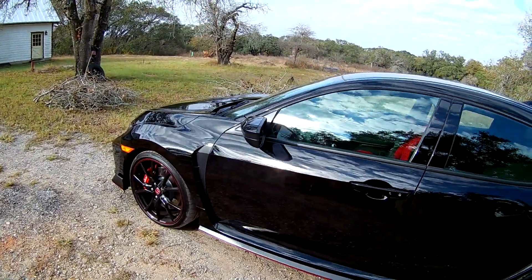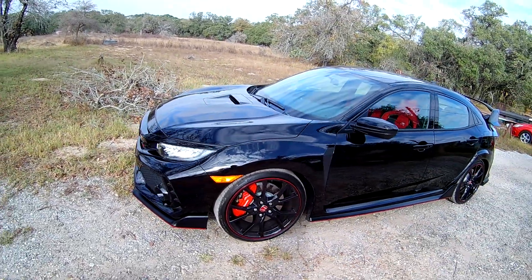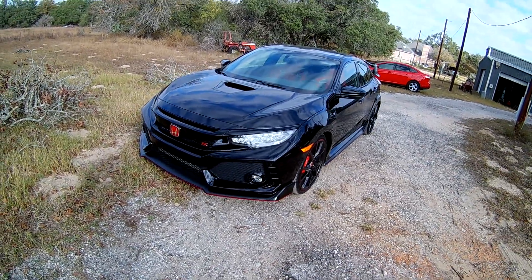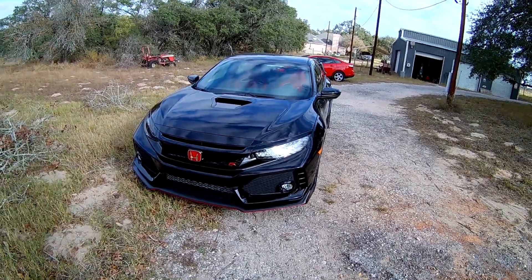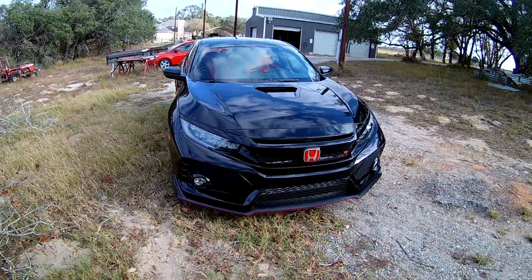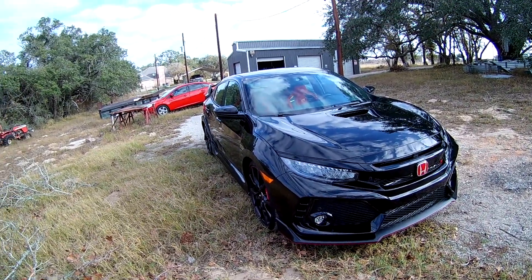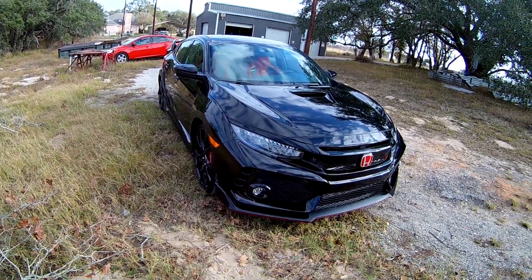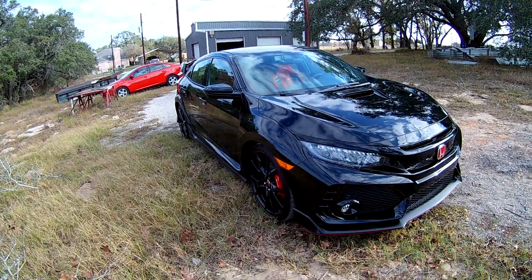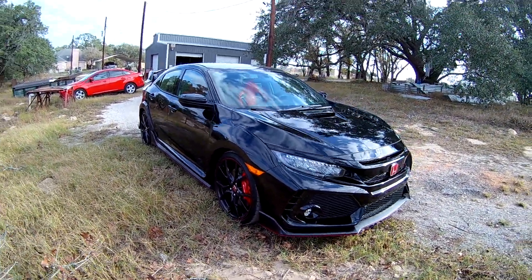I've heard people mention transmission issues and all that stuff, but I mean this isn't gonna be a video about all that. I haven't come up with the issue yet — I've had the car for about a week and haven't really driven it hard, just kind of got into boost a little bit, not too much. But in my opinion, it's a great car. It's awesome. If you have the chance to get one, I highly recommend getting one. Don't pass up the chance.